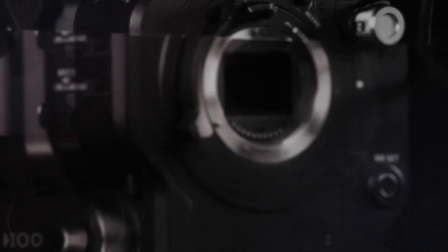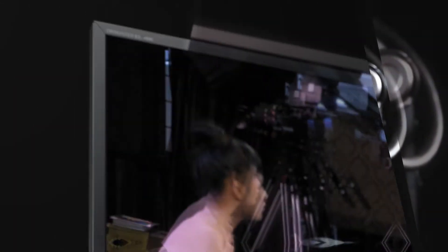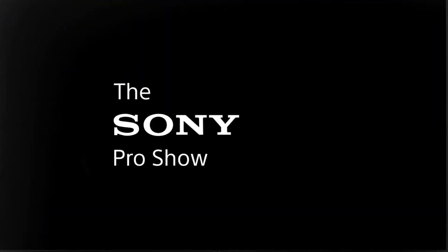Whether you're a hardened broadcast professional looking to upgrade your kit or an emerging self-shooter wanting to refine your workflow, this show has something for everyone, so please do subscribe to keep up to date. As promised, our team of expert panelists today are Stefan Knight and Toby Lockerbie — big round of applause from me, welcome guys!